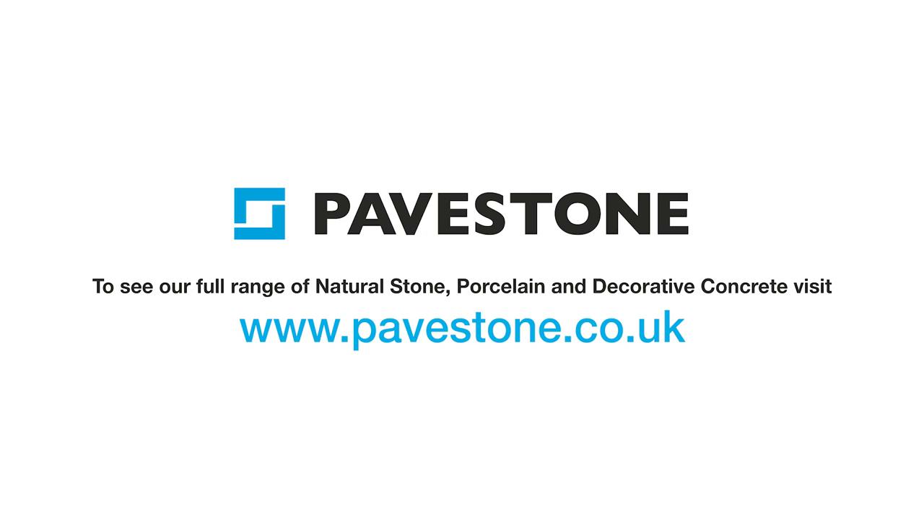To find out more about Pavestone's paving, just visit the website pavestone.co.uk.